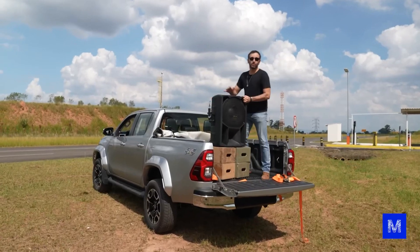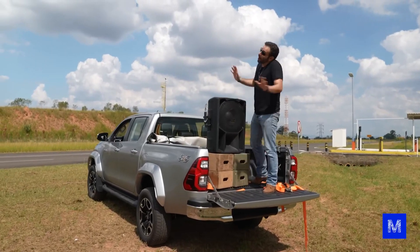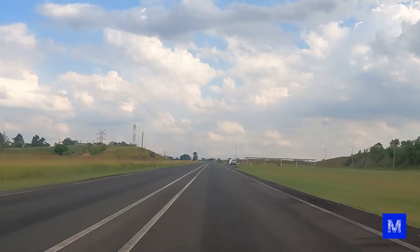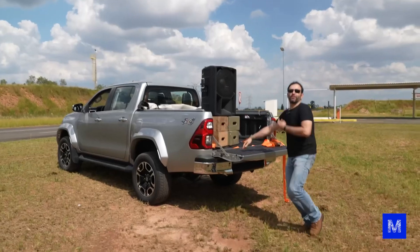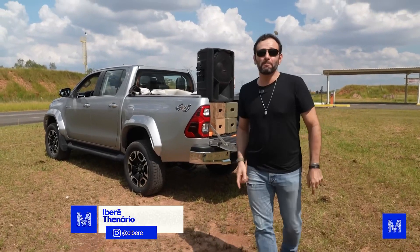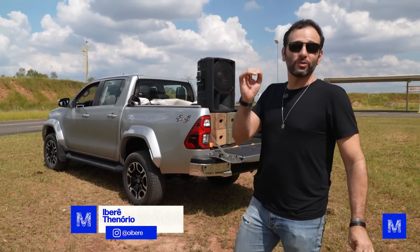If anyone asks what we're doing, it's science — not an excuse for us to drive 140 kilometers per hour with a truck on a test track. Today we came to Sorocaba, in the interior of São Paulo, and borrowed Toyota's track to show you a phenomenon that happens with sound at high speed: the Doppler effect.